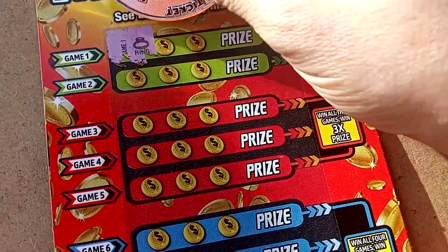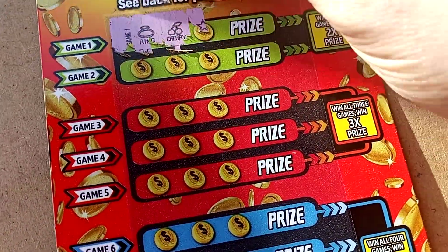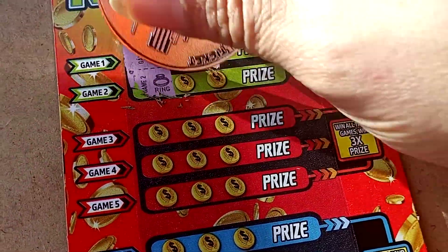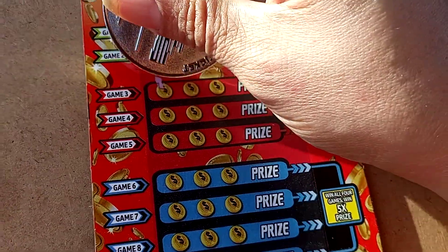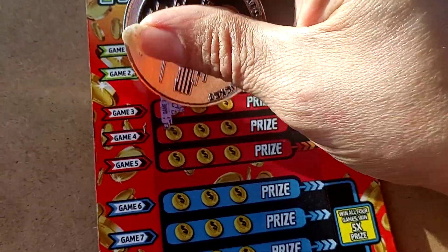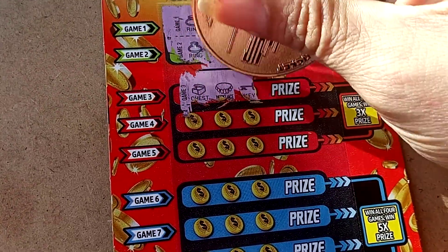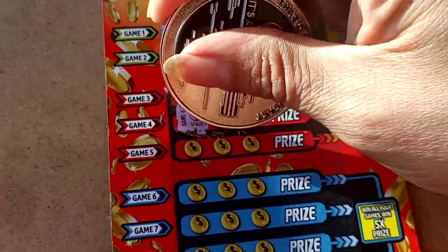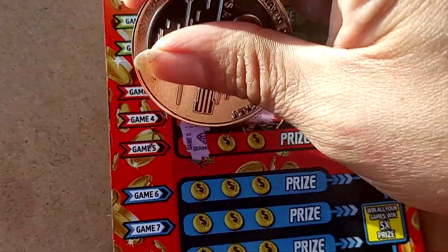Looking for some matching symbols — a ring and a cherry. So no. We're not going to win double the prize on this one. Here's a ring and a spade. So no. Let's see some matches. And no. Let's keep going. I know I'm going to find something big on here, on one of these tickets, on this ticket.